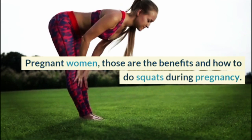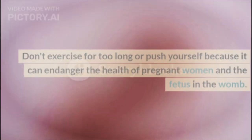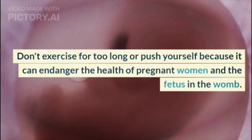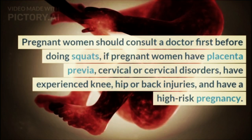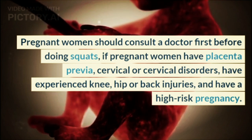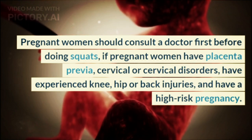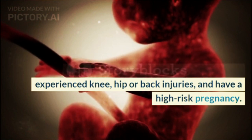Those are the benefits and how to do squats during pregnancy. However, remember: don't exercise for too long or push yourself, as it can endanger the health of pregnant women and the fetus. Pregnant women should consult a doctor first before doing squats, especially if they have placenta previa, cervical disorders, have experienced knee, hip, or back injuries, or have a high-risk pregnancy.